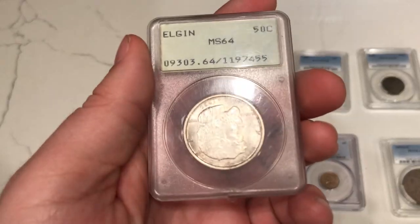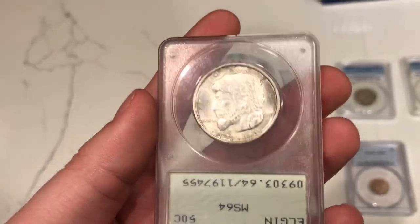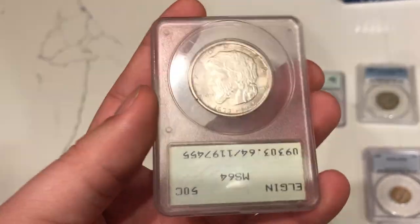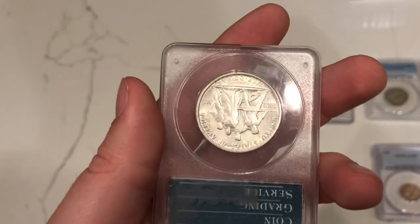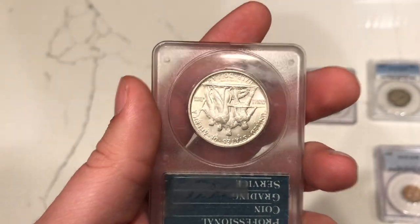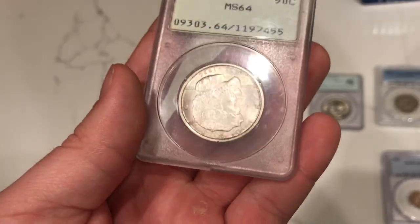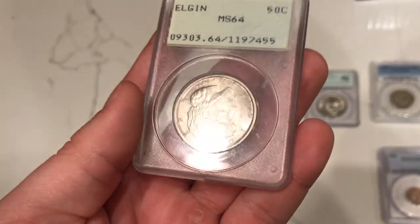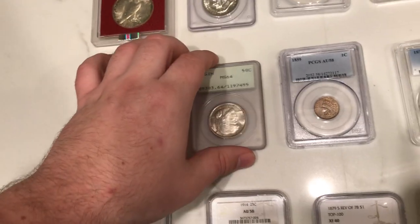Here is an Elgin commemorative. We've sold one of these in the past and have been trying to find a replacement in a Rattler holder. This one has a little bit of shading — I think someone tried to clean this holder. Still a pretty nice commemorative; I don't see too many issues with the coin itself. There is a little bit of rubbing on the high points, which is a slight concern, and a few spots, but still a nice and beautiful commemorative.